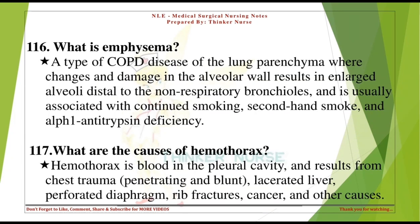What is emphysema? A type of COPD — disease of the lung parenchyma where changes and damage in the alveolar wall result in enlarged alveoli distal to the non-respiratory bronchioles. Usually associated with continued smoking, secondhand smoke, and alpha-1 antitrypsin deficiency.